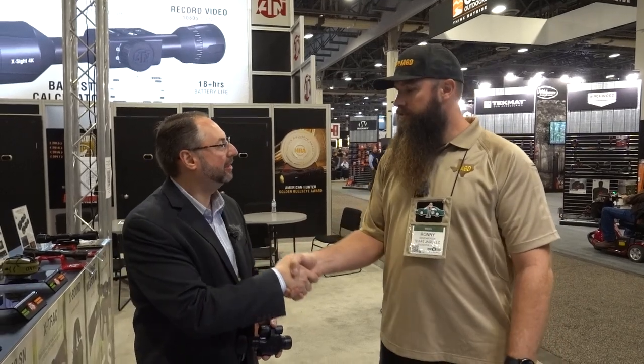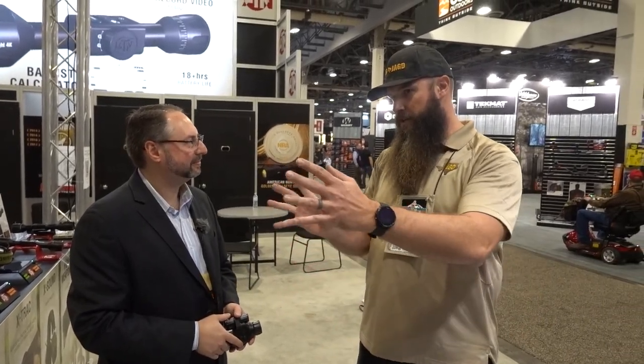Hey guys, welcome back — ATN booth, couldn't miss that, obviously. SHOT Show 2022 with us is Steve Lemonhoff, Director of Marketing. Pretty excited to see what's coming new from ATN. I took a brief look around already, but the big news is the Odin.